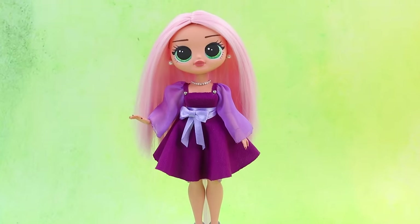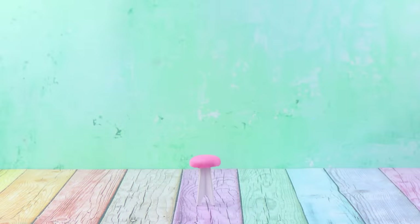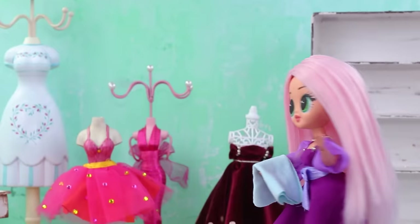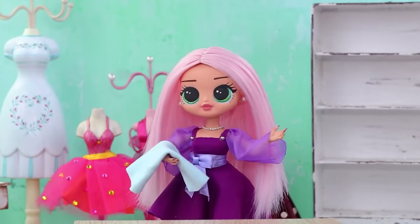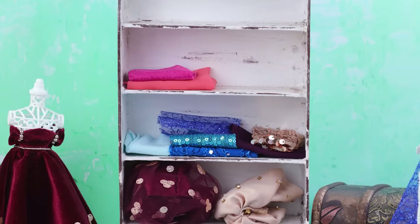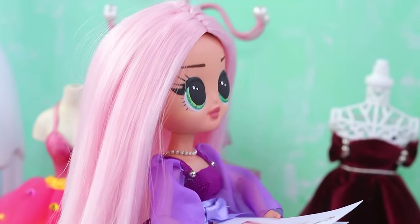But where did this gorgeous outfit come from? Alice is successfully designing clothes. Now she has her own studio. Dreams do come true. I'm so happy that I can afford the most expensive fabrics. It's an amazing feeling when your drawing turns into a real dress.